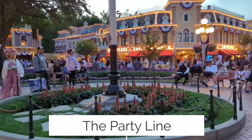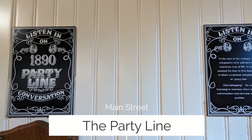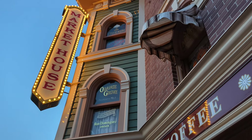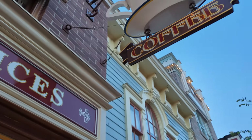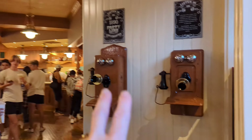Since we were little girls, we always stop at the old phones on Main Street to listen to the Party Line Conversation. Go inside the Market House where you can get coffee, and right when you walk in you're going to see one over here and a couple more over here. They've been here forever.